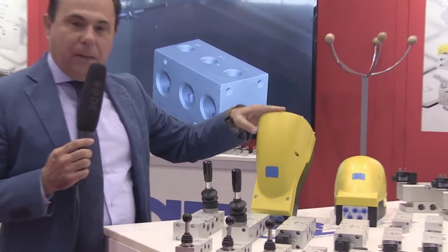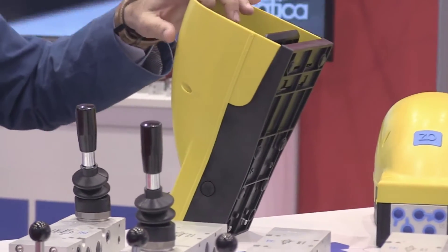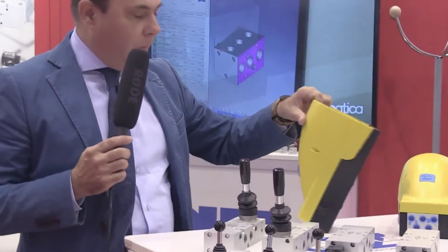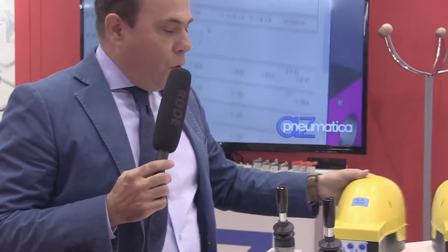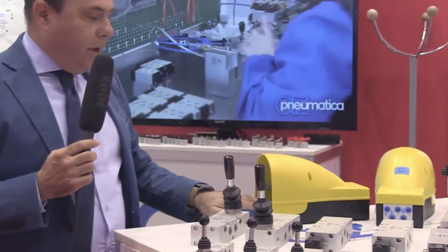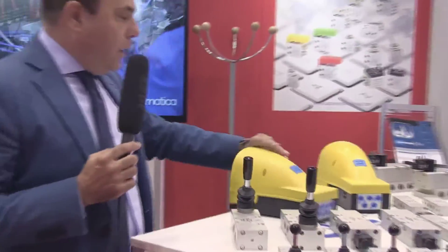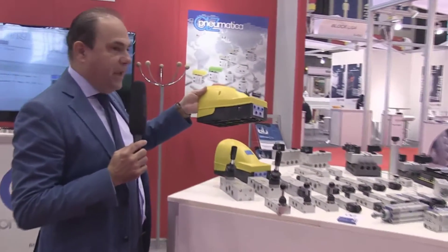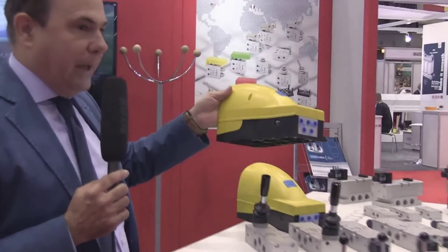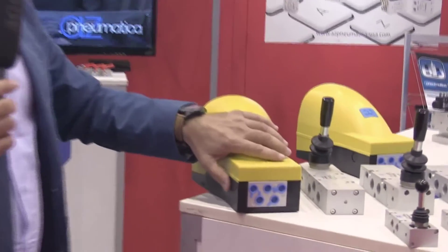We have made a very nice pedal valve available in different designs: 5-way, 3-way, low flow, high flow, with safety or without safety. And in specific, there is one pedal that is made only by AZ Pneumatica. This pedal is specific for safety applications.